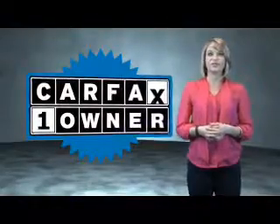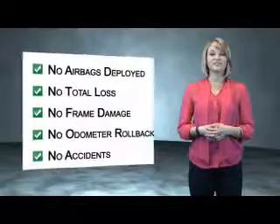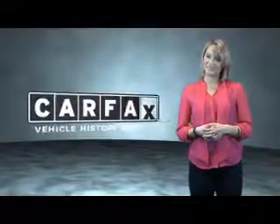This is a Carfax One Owner Vehicle which qualifies for the Carfax Buyback Guarantee. Be sure to find a complimentary copy of the Carfax Vehicle History Report online or contact the dealership. Just say, show me the Carfax.